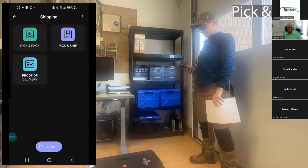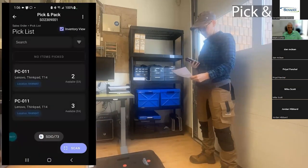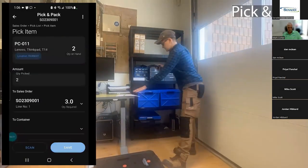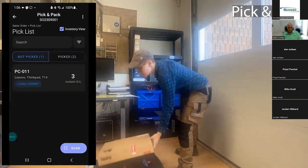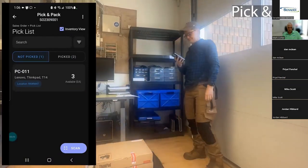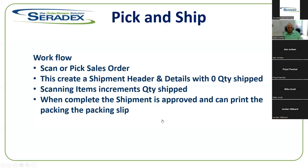For pick and pack, we enter the module, select the sales order we're working on, and it shows us the items that we need to pick. In this case we need to pick two Lenovos — we scan in the item barcode which adds to the packing slip, place the two items on the cart, and the packing slip is created for shipment.